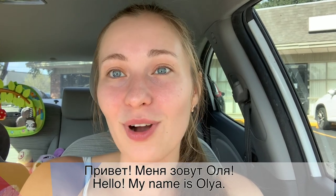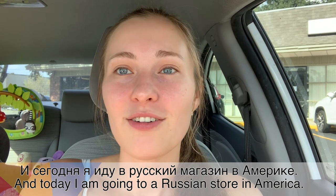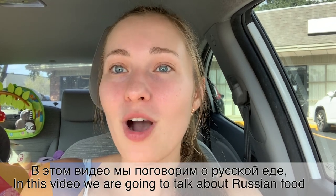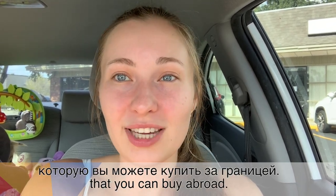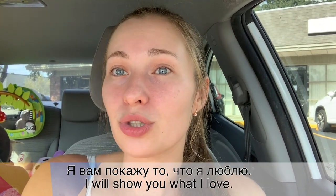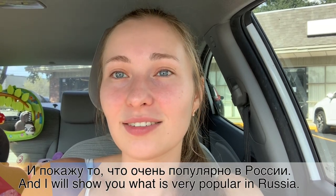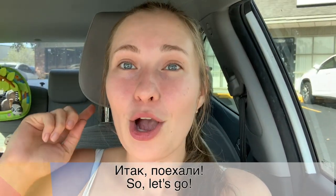Hello! My name is Ola, and today I am going to a Russian store in America. In this video, we will talk about Russian food that you can buy from abroad. I will show you what I love and what is very popular in Russia. Итак, поехали! (So, let's go!)